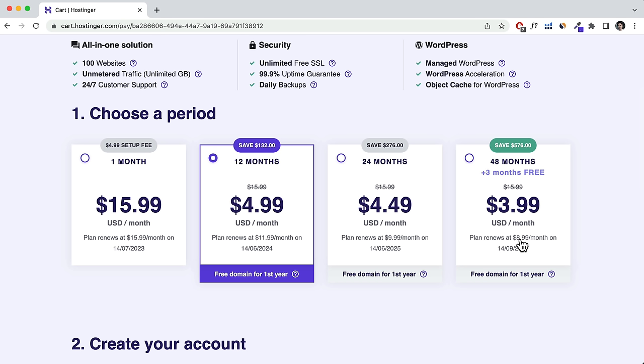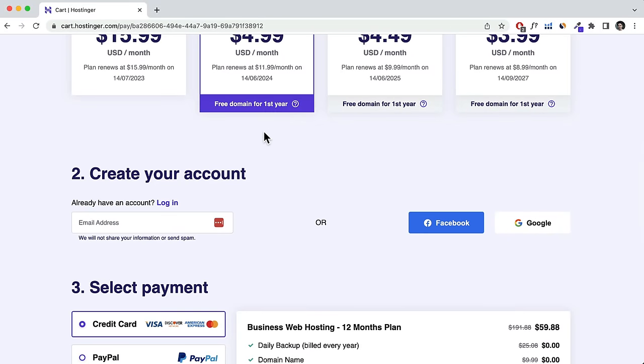After four years, for example, it renews at $9, $10, or $12 per month depending on the plan. All plans include a free domain for the first year. For this tutorial I'm going with the 12-month plan.